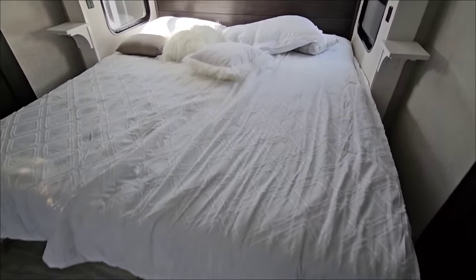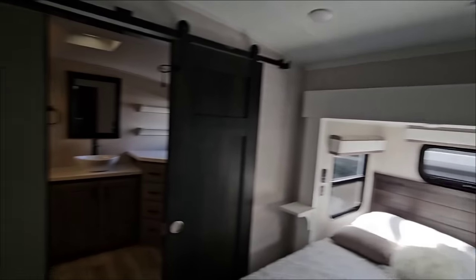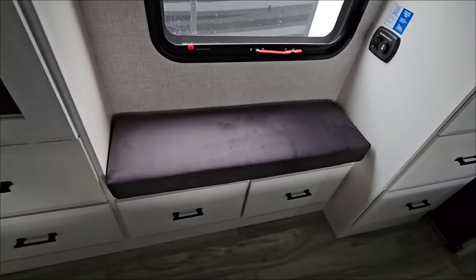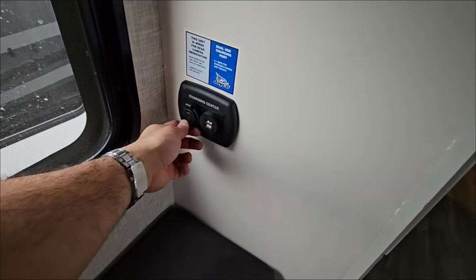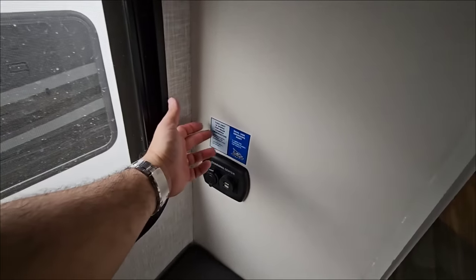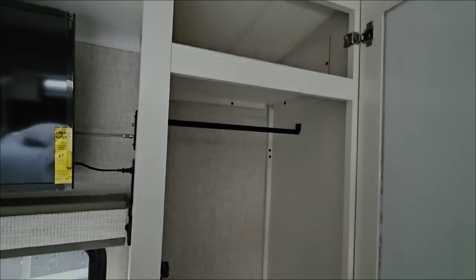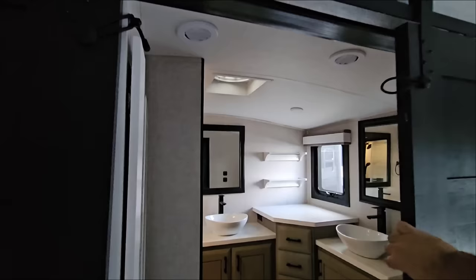Really nice king-size bed. Another Whisper Quiet air conditioning system back here. You have a TV already mounted on the wall, some storage here, plus a lot of storage down below, and a little sitting area. You have a charging station with a 12-volt outlet — that's where you plug in the surround camera observation system to use it as surveillance. You have wardrobe storage here plus some drawers below.